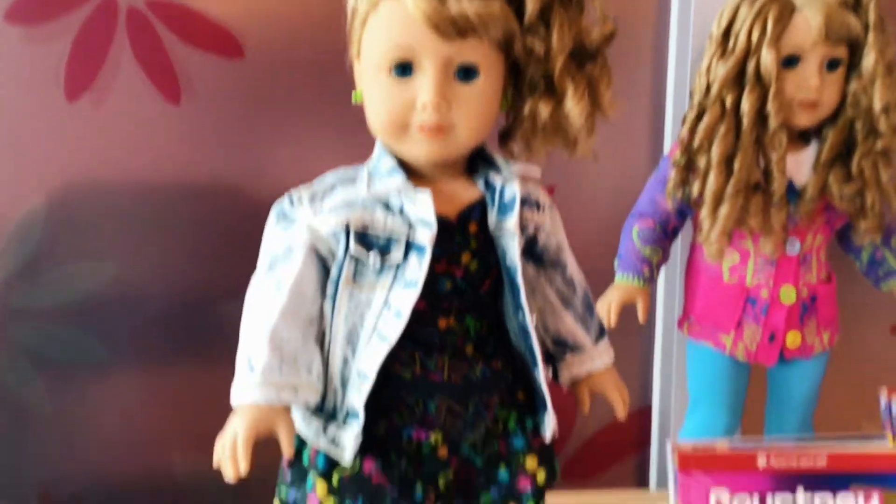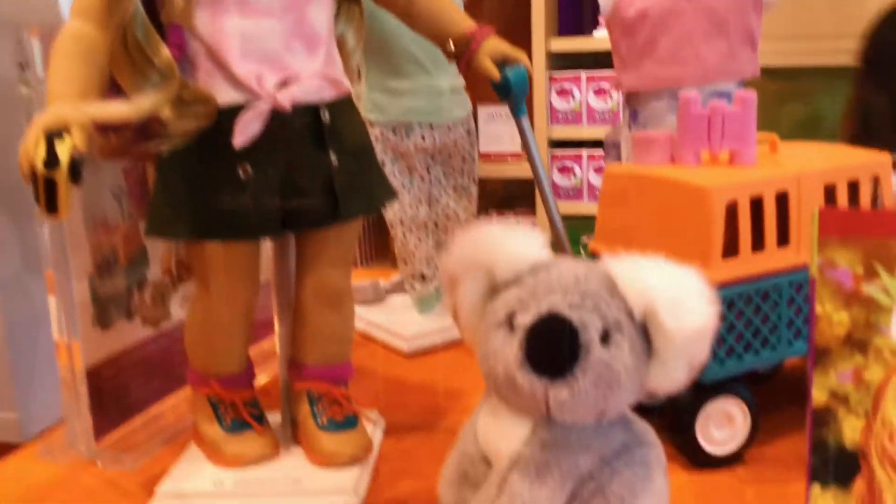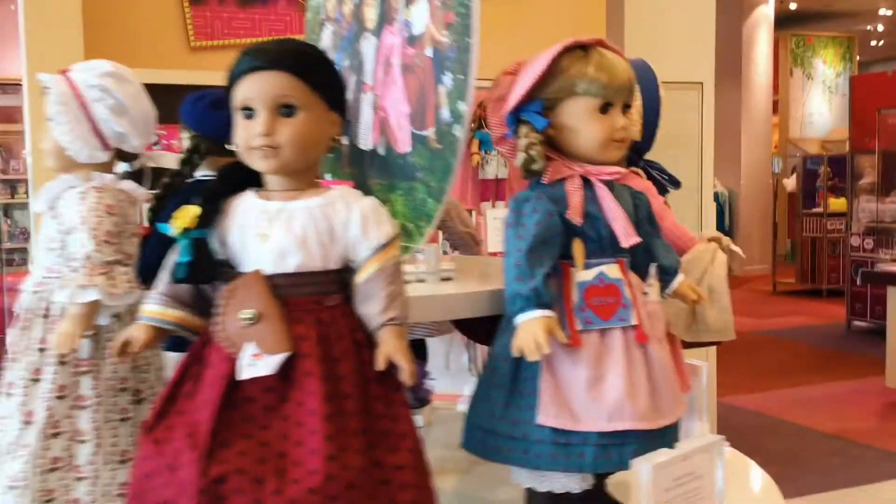Hey guys, welcome back to our channel! Recently I went to the American Girl store in Miami and I would like to share my visit with you and show you what I bought. When you first walk in, you see the 35th anniversary dolls.